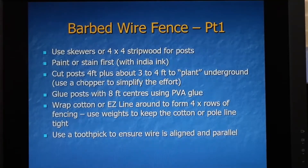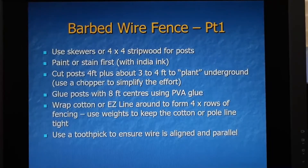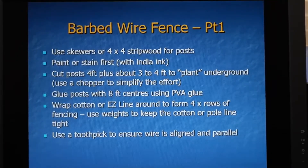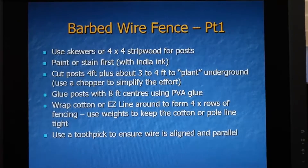Firstly, barbed wire fences. I use skewers or 4x4 strip wood for posts. I paint and stain first with India ink. I then cut the posts about four foot long plus another three to four foot to plant them in the ground, using a chopper to simplify the effort and to replicate the large numbers of cut posts. The posts are glued with eight foot centres using PVA glue, and then I wrap cotton or easy line around to form four rows of fencing. I use weights to keep the cotton or line taut until the glue has dried.